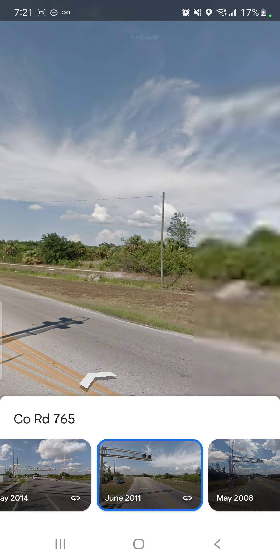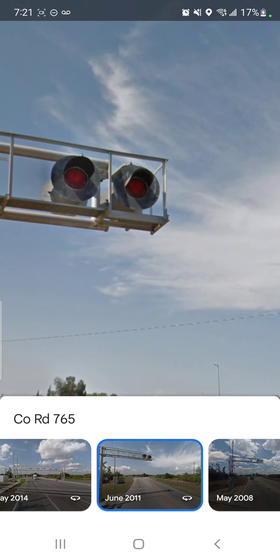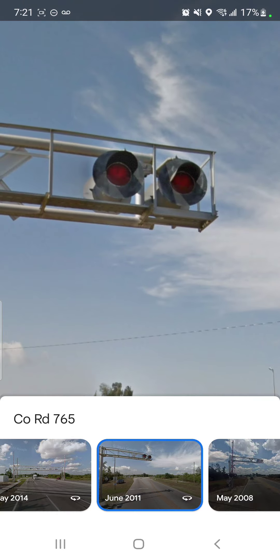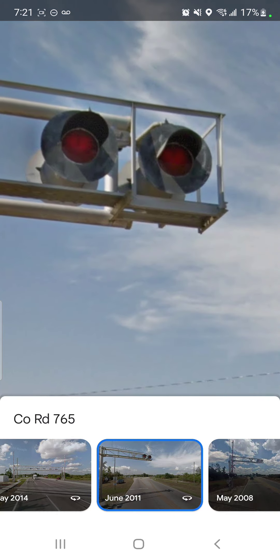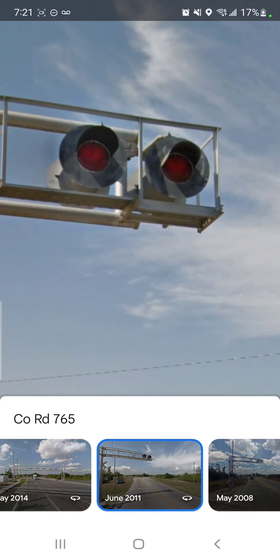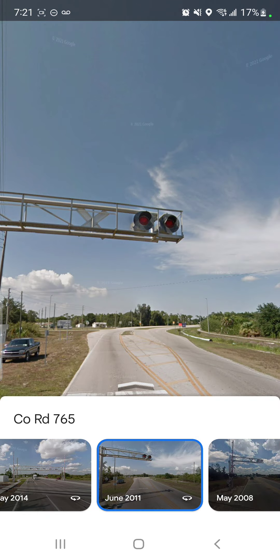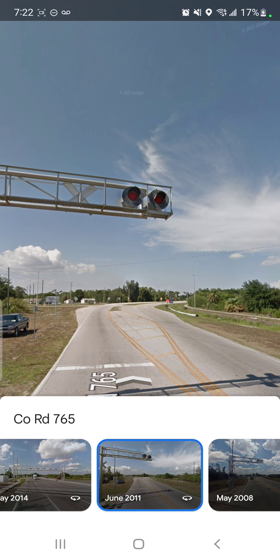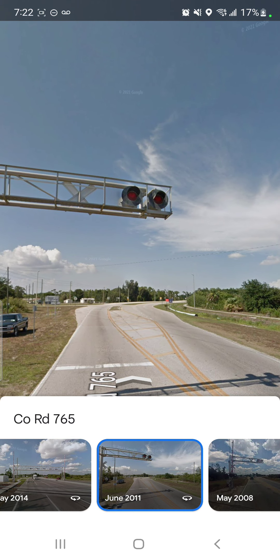And another pair on the back side of the cantilever — on the bridge part — facing horizontally. Yeah, horizontally: 12-inch lights, 24-inch plates facing west. That's the back side of the overhead cantilever.